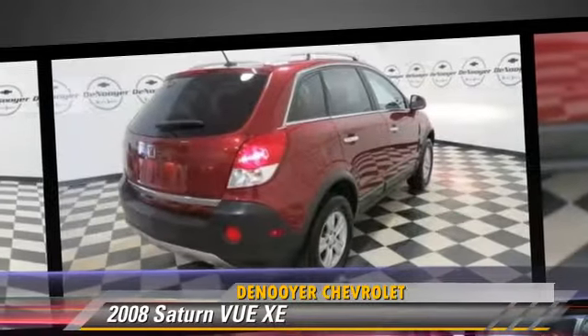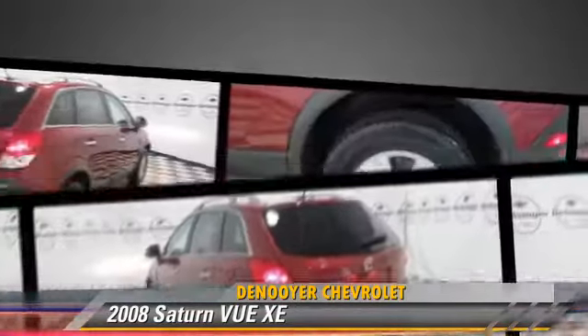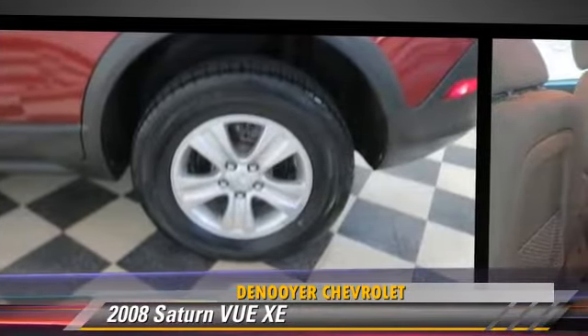Comfort and convenience features include a CD player, keyless entry, and satellite radio. Give us a call to schedule your test drive today.